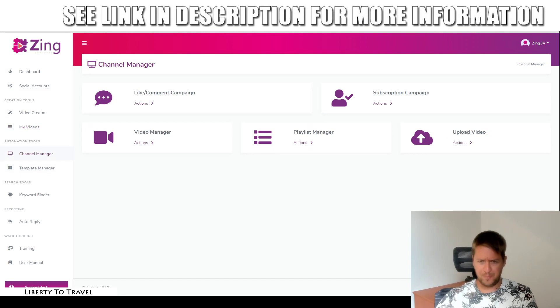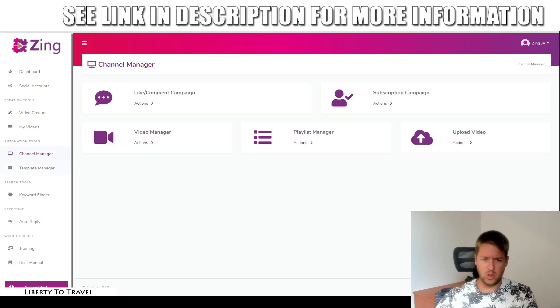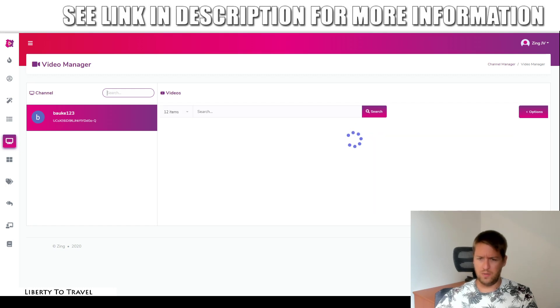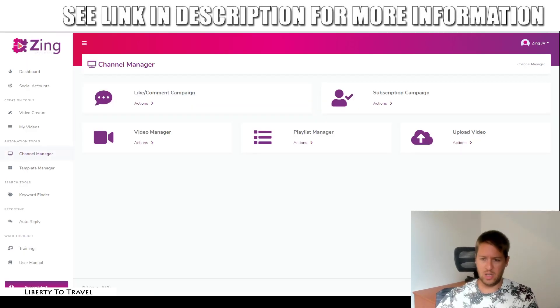So if we go to channel manager, here you can upload videos using the upload button, or you can go ahead and manage your existing videos. You click on actions and you will see all the videos on your channel — most of them are just demo videos I created before. You can go ahead and manage your videos right there. You also have a playlist manager, as well as like comment campaigns and subscription campaigns, which we'll talk about in a minute.